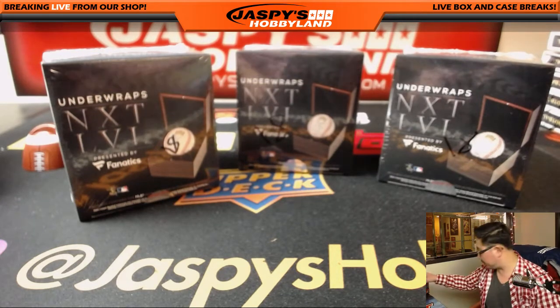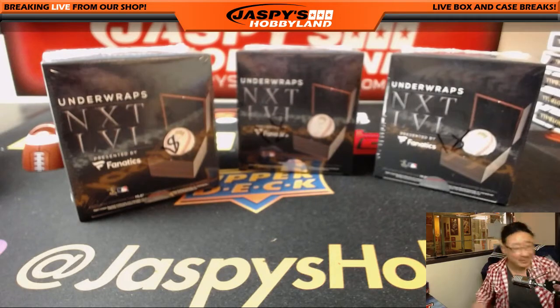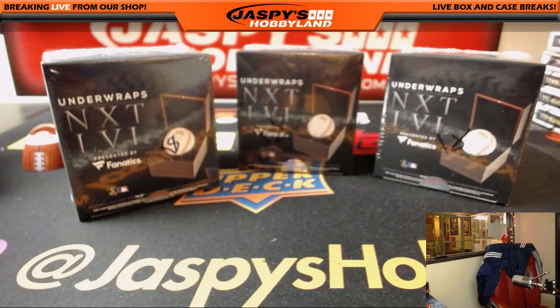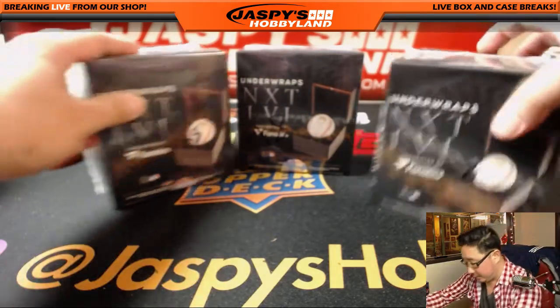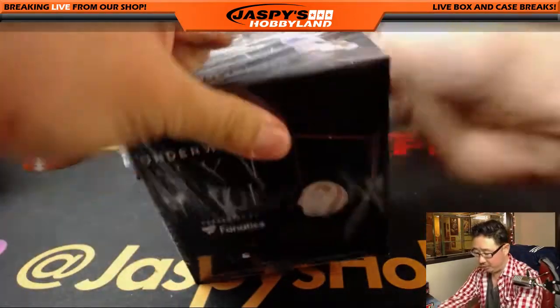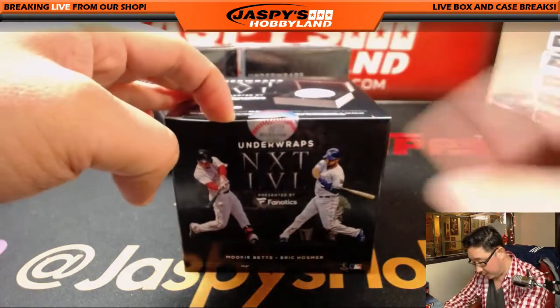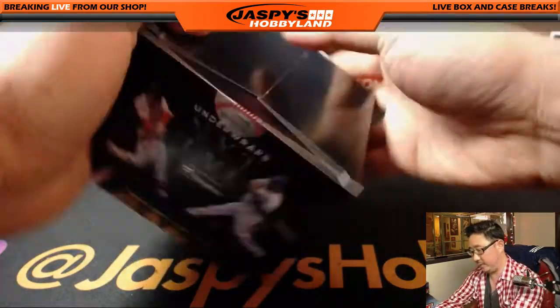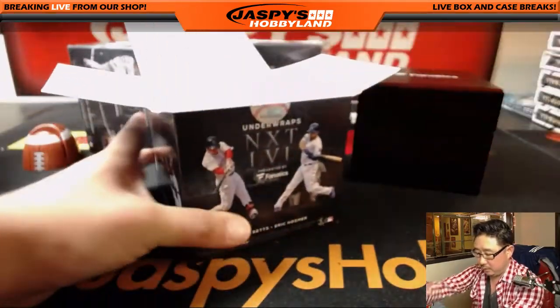All right, good luck everybody. Let's see what we got here. Hang on a second — not prepared. Here are the three boxes marked 18, so we know they're from the same case. Hopefully we'll get more; I don't know how many cases they made, but we managed to scrounge up two more cases. These always seem to sell out pretty quickly, so thanks everybody.